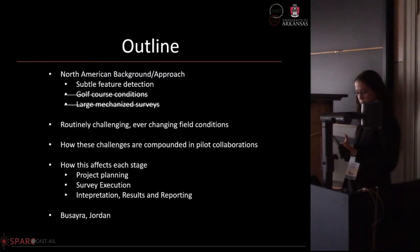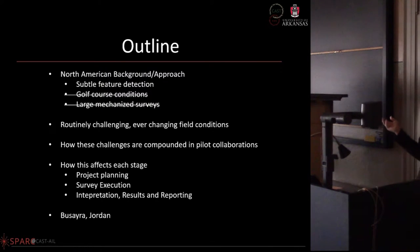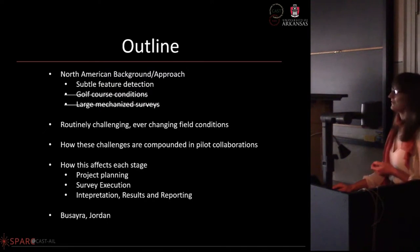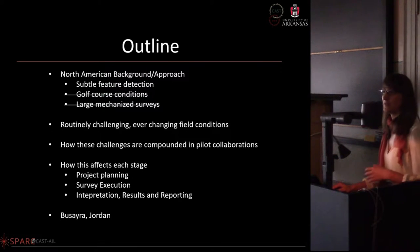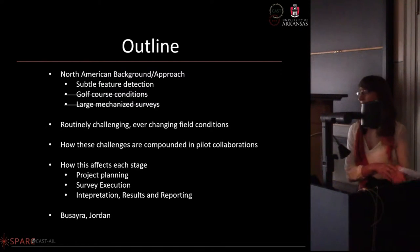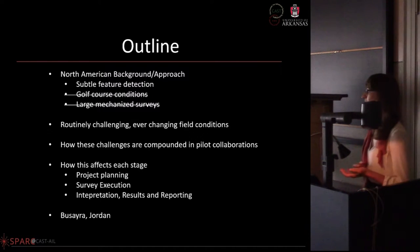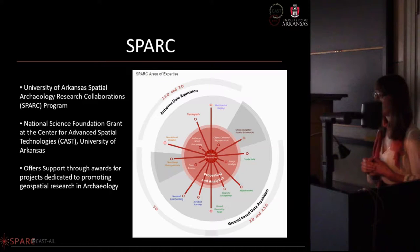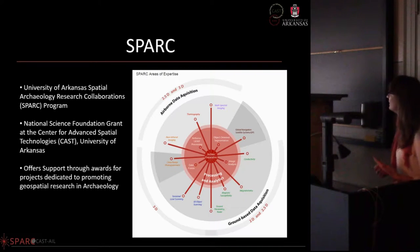We also have different types of land status where we might be restricted by private land, different agencies, and permitting issues. We'll be going over some additional adversities we face in the field and give you a little background on how we came to the Bucera project and the nature of the other projects we've been working on.